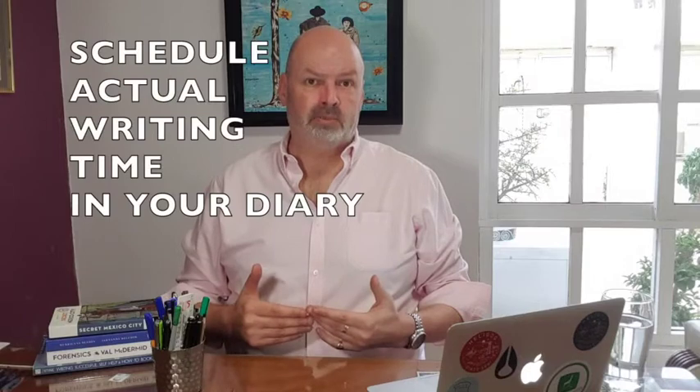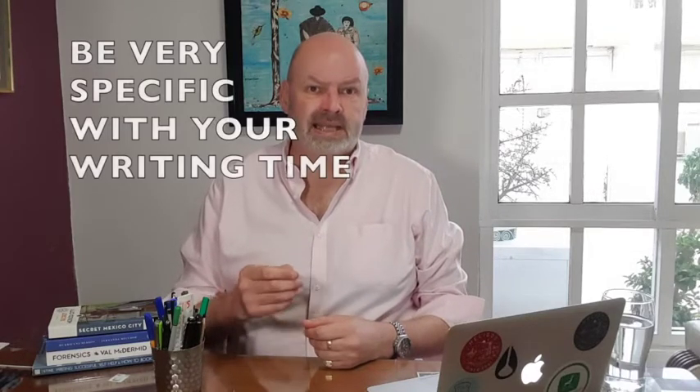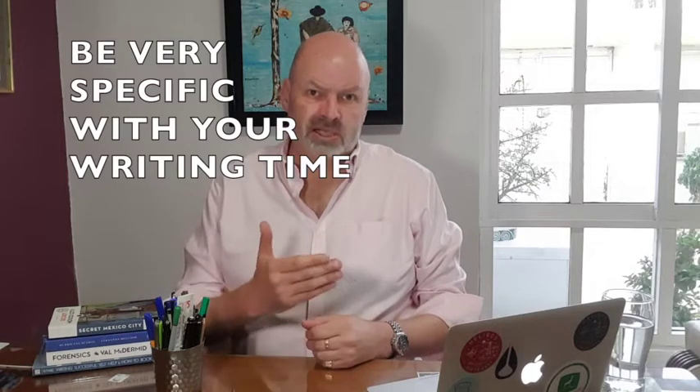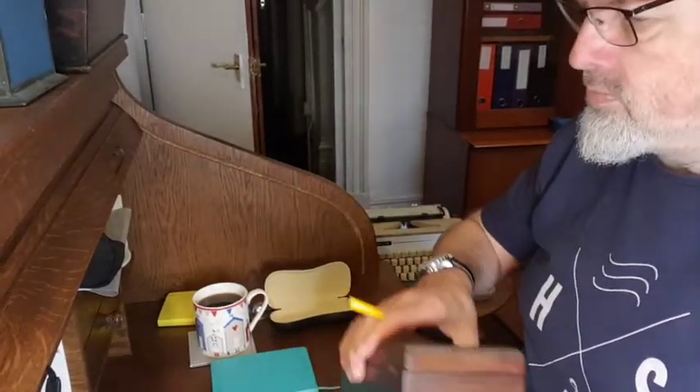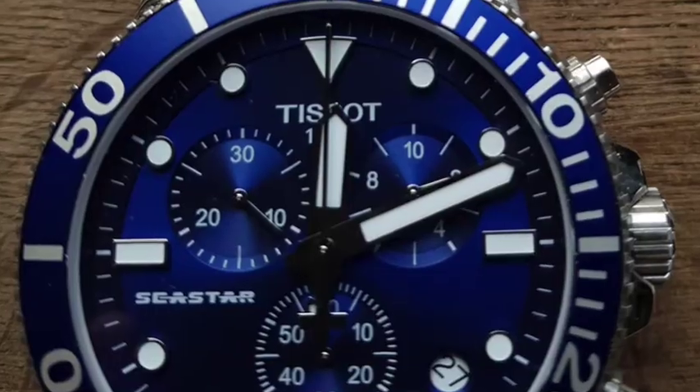In an earlier lesson we talked about the importance of making time to write. By making time in your diary, you are giving priority, importance, and focus to your goal of creating regular, consistent written output. What I want you to look at now is scheduling an exact time when you will write. Grab a pen and paper and put a time in your diary for tomorrow for when you're actually going to write.